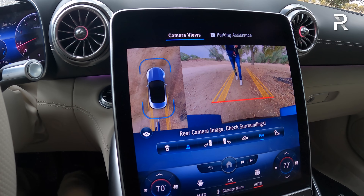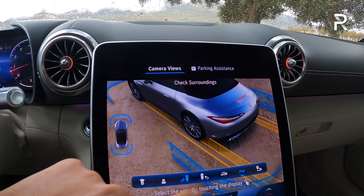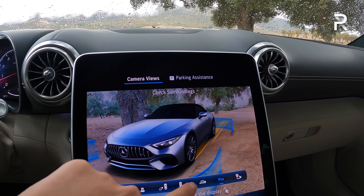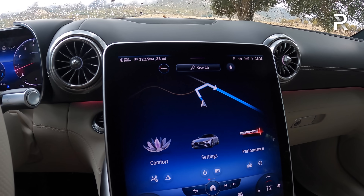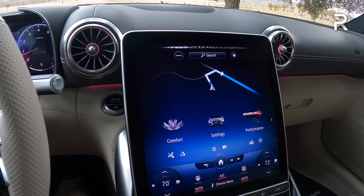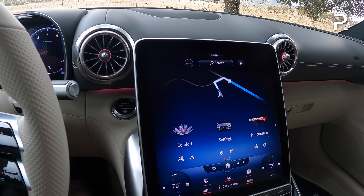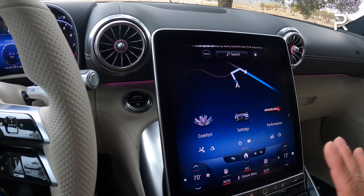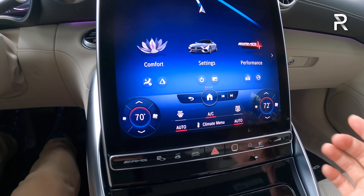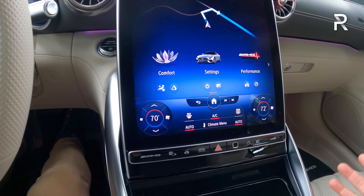The full 360 camera does a great job of showing what's behind you, including a top-down 360 view. You can also rotate around the car 360 degrees. The graphics and resolution are what you expect from a six-figure car. The system has voice commands — just say 'Hey, Mercedes.' MBUX is one of the better systems in the industry. There's also a fingerprint scanner that remembers all your presets, though it feels more like a gimmick since the key or smartphone app could do the same.